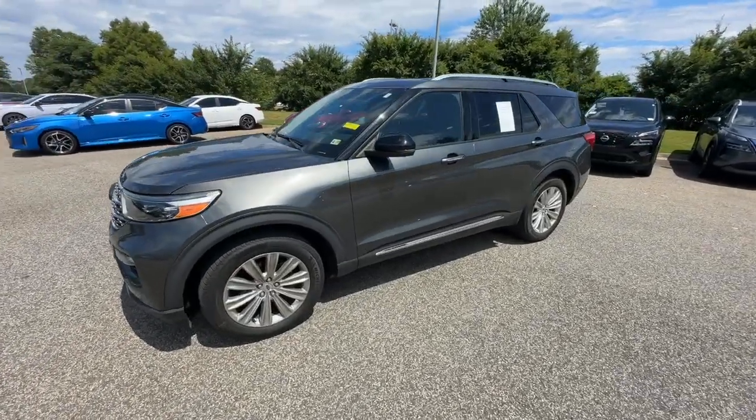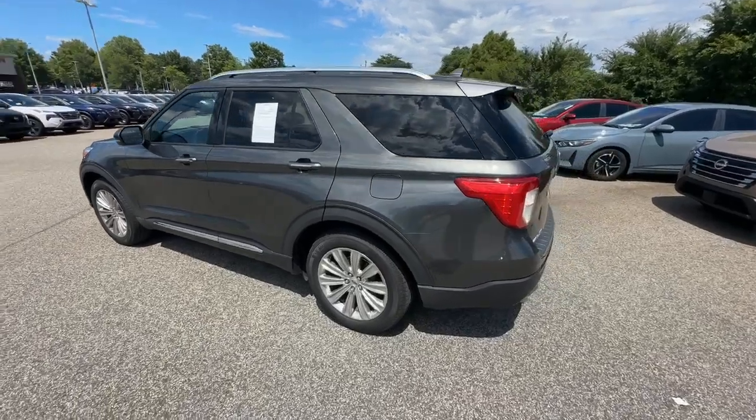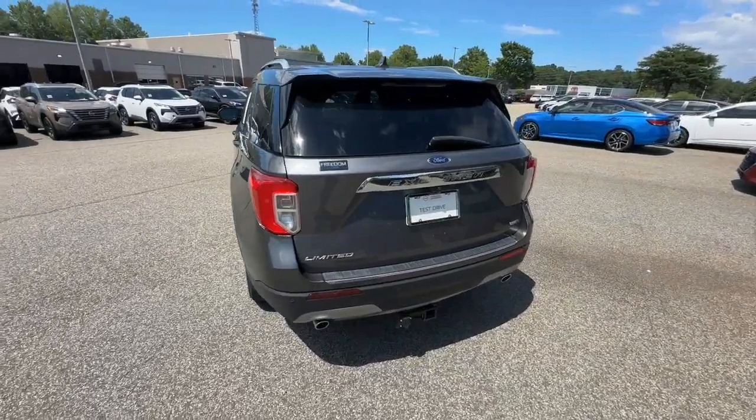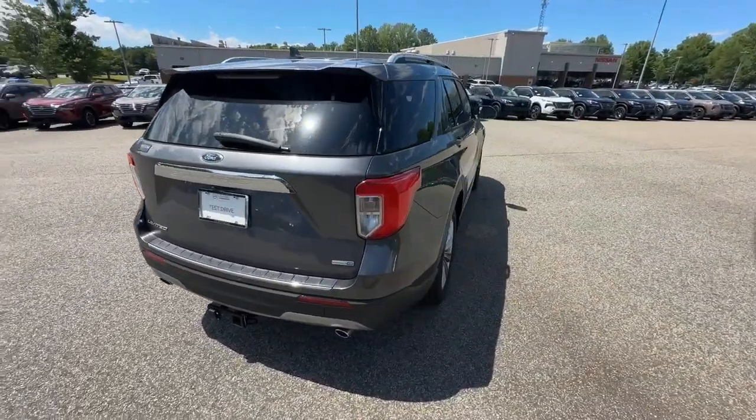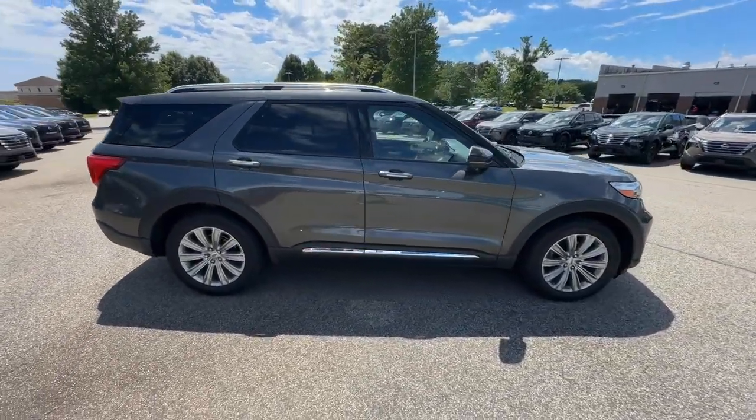Picture yourself in the 2020 Ford Explorer. This vehicle is an outstanding buy with fewer than 70,000 miles on the odometer. Handsome and rugged, this Explorer delivers solid mid-size SUV versatility.